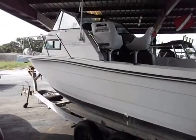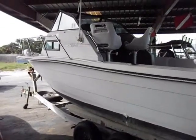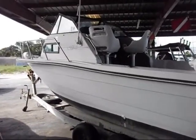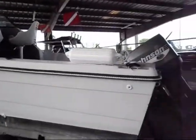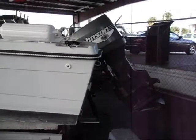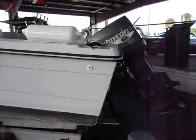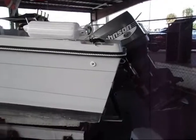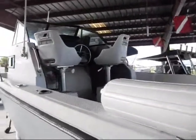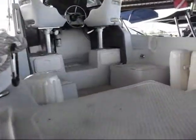We've got up for sale a 1990 Pro Sport, or C-Pro, 204 walk around Cuddy. It's ready to go fishing, the motor runs perfect. It's a 1998 Johnson 130, four-cylinder, for anybody looking to save some fuel on their offshore trip. It's set up for diving and offshore fishing. It's a two-owner original boat.